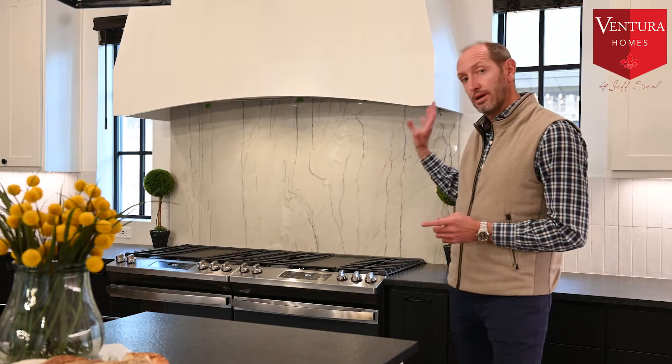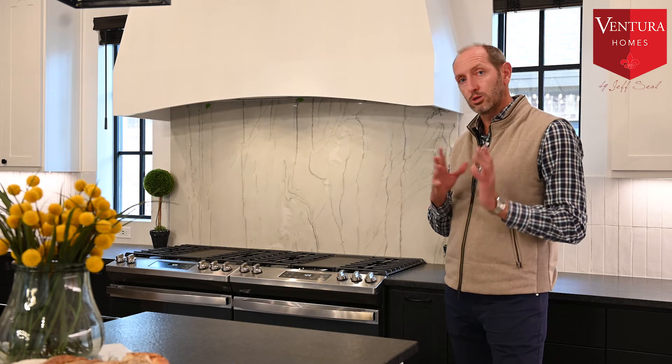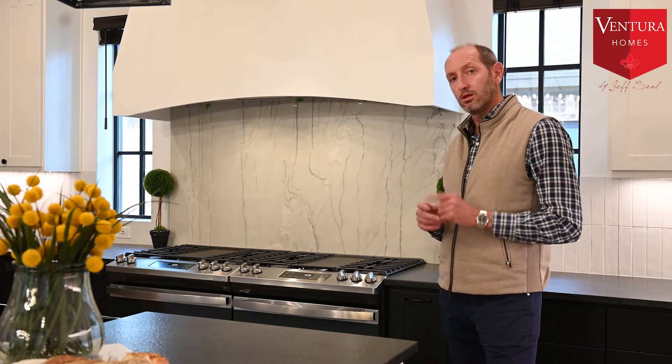A really cool thing is this backsplash — this is actually a piece of quartz called Monaco. We use this on the backsplash here behind the range, so it's got a lot of natural movement to it. We also did it on the fireplace, which we want to show you as well.